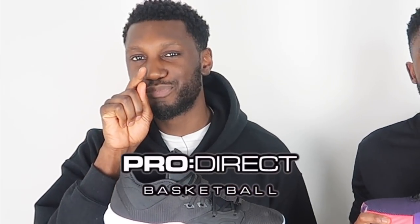What is up YouTube, this is Pure Kicks back again with another video. Today we are comparing the Nike PG3 versus the Adidas Dame 5s. Massive shout out to the family over at ProDirect Basketball for sending these through — we highly appreciate it.